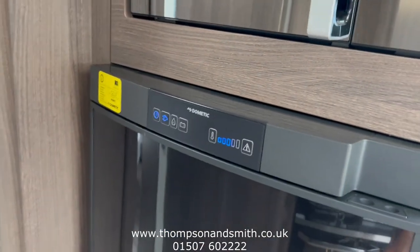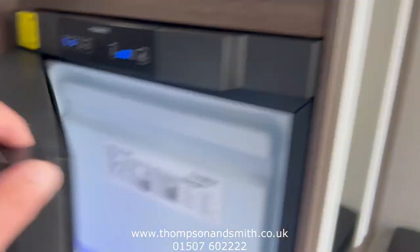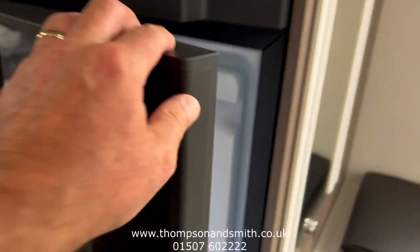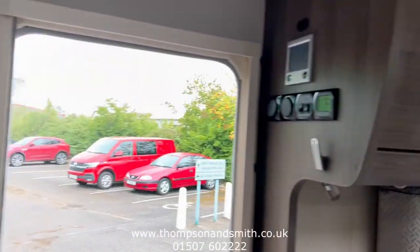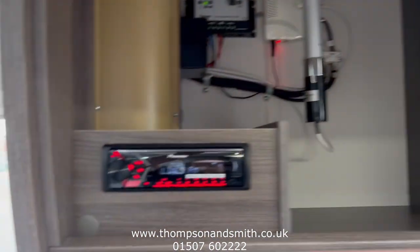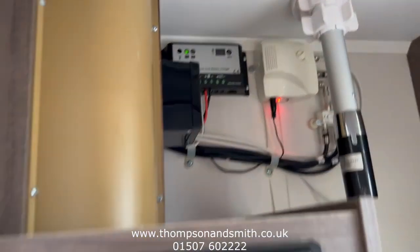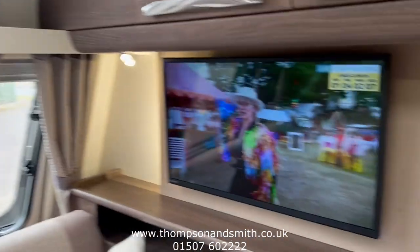There's also a large gas-electric-battery tall fridge freezer with blue LED lighting, a stereo radio, solar panels on the roof, and a flat-screen TV.